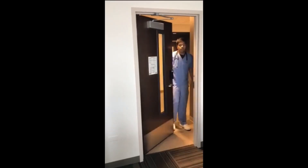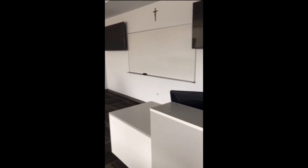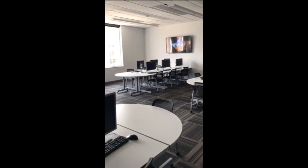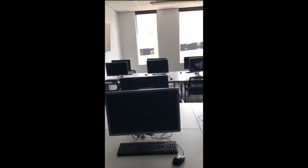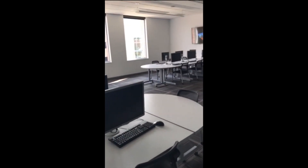It looks like these students are heading to the computer lab, so let me go ahead and show you. Welcome to one of the computer labs here on campus. This is where a lot of the students come to get their research papers done on various topics, catch up on lectures they missed, or research topics for upcoming exams. It's normally open until later, probably past midnight. A lot of people come together to get their papers and homework done.